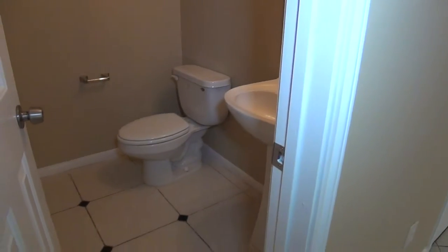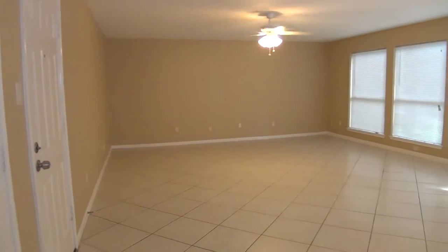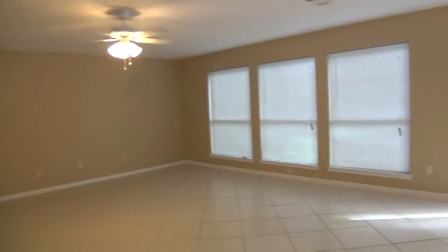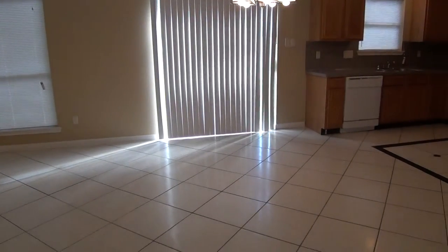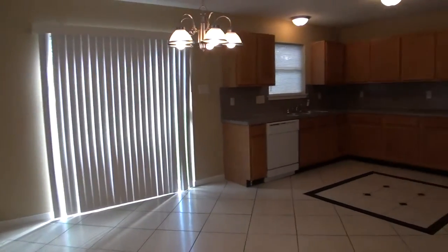Let's start here on the left — we've got the half bath with a pedestal sink. This is a huge space, again, to be a family room. And this can be your eat-in kitchen area. So you have a lot of flexibility on how you want to configure your house. The dining room table is right here also.